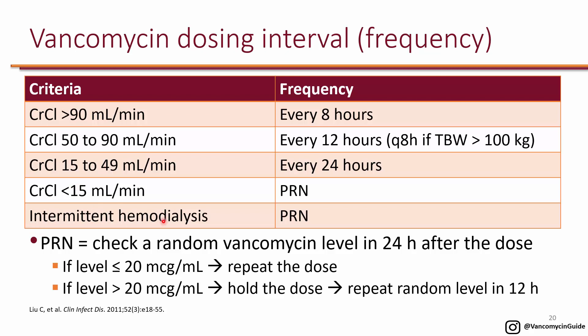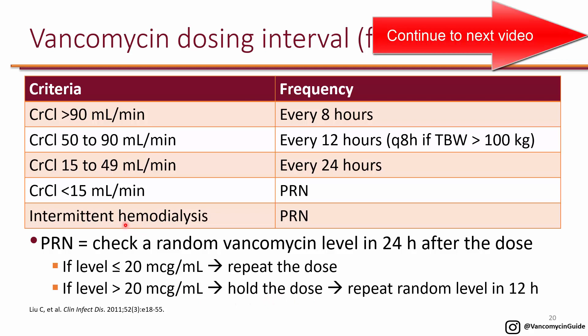For patients on dialysis, PRN dosing is also used. On days when hemodialysis is not performed, the level is likely to be greater than 20, so the dose is held until the day they receive dialysis. More details about hemodialysis dosing will be explained shortly.